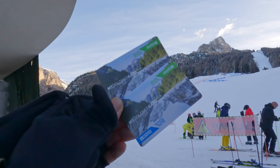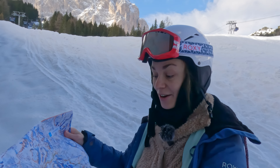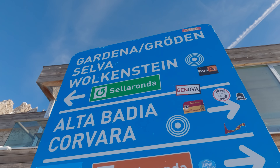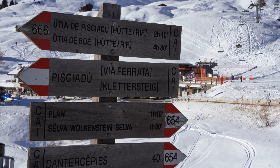Let's begin with a simple question: what is the Sella Ronda actually? Basically it's a loop around the Sella Massif here in the Dolomites, which is also known as one of the longest ski circuits in the world, and it can be done either clockwise or anti-clockwise.